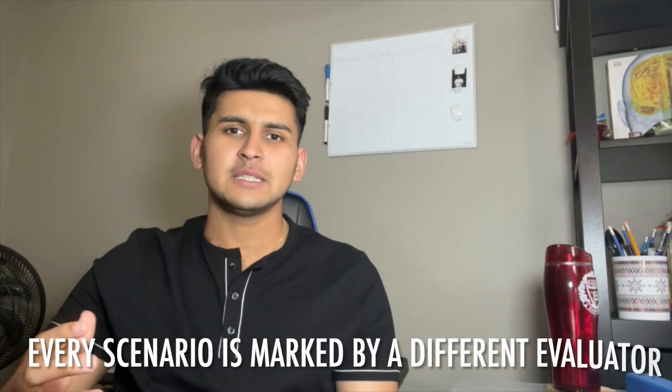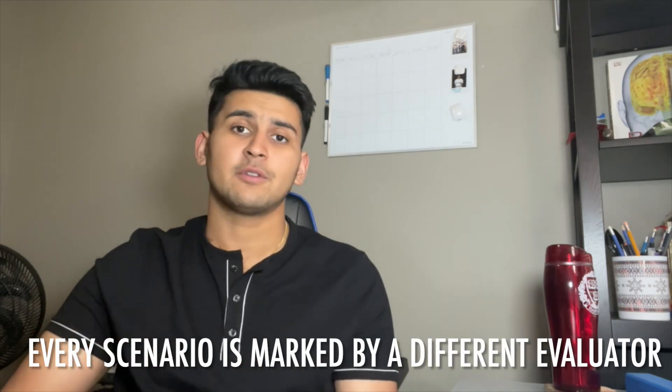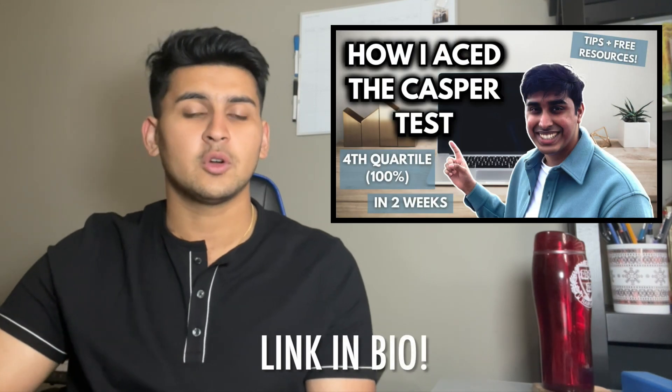One of the most important things to know about CASPer is that every scenario is marked by a different rater. This means the rater doesn't know how you scored on the previous scenario or the next one — they independently mark only that one scenario. If you want to learn how to take advantage of this fact, watch our 'how to get a fourth quartile' video that we put up a few weeks ago.